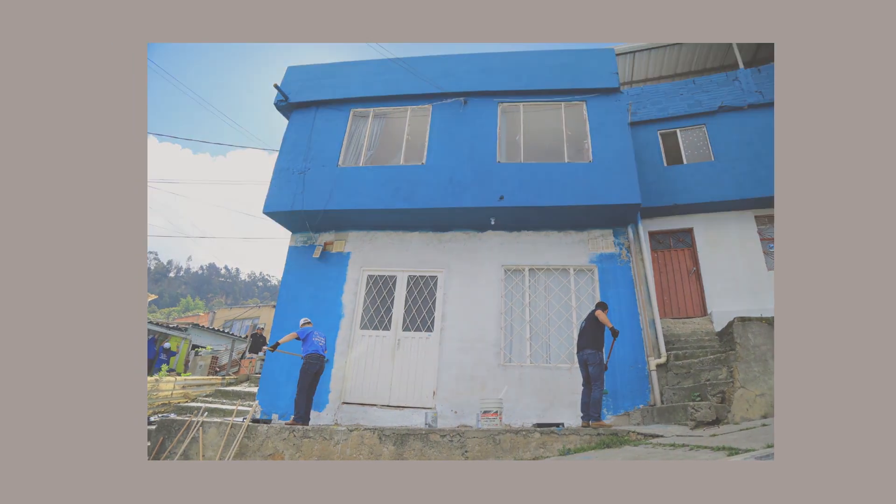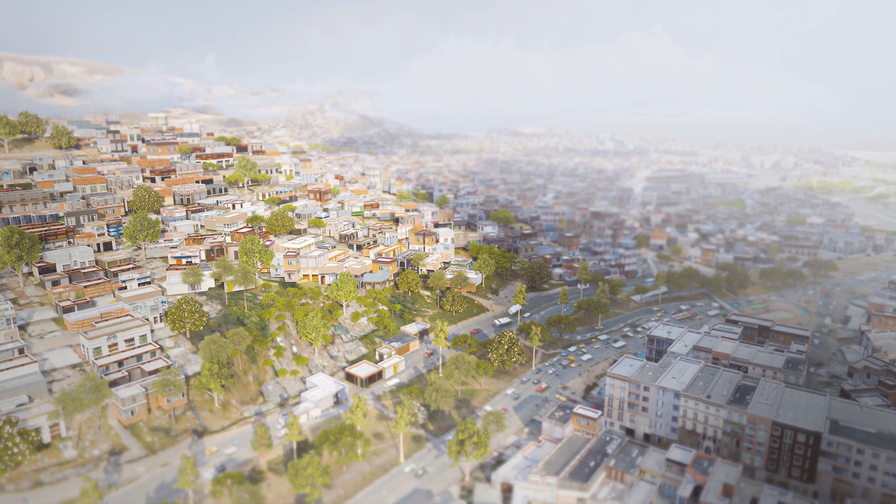I want to thank Lumion for sponsoring this video and letting me tell this story. When I was working on these projects, I thought to myself, how cool would it be if I could tell how this was done and show it better, and if the team at Lumion found out how we used their software. Luckily, I had the chance to talk with them and they were super excited for me to tell this story. Of course, without Lumion, this whole project would not have been possible. If you want to download Lumion, there will be a link in the description.